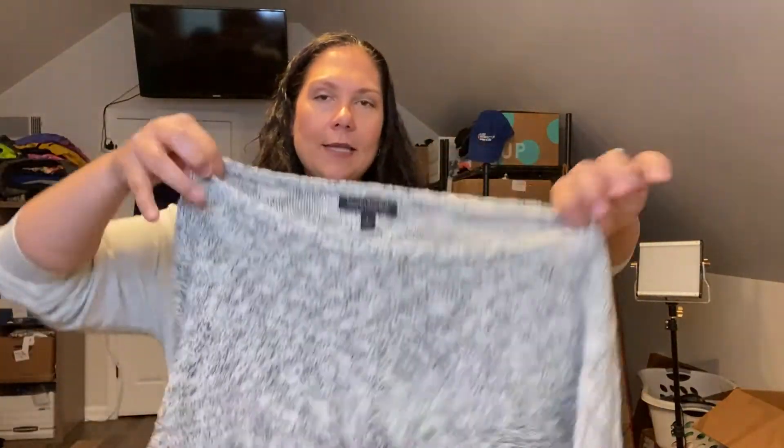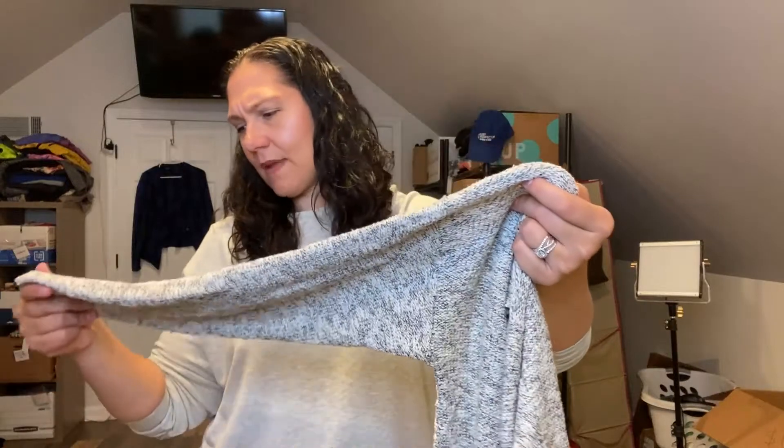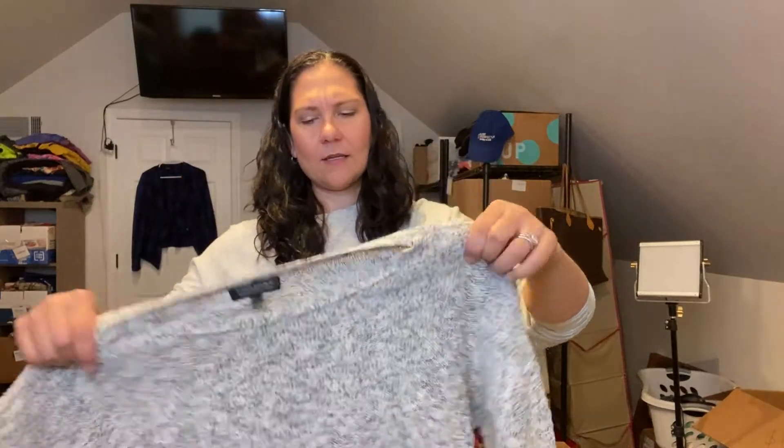Lafayette 148 is a brand that the RealReal accepts, but it's going to go to ThredUp instead. This will also go to ThredUp — it's Banana Republic Italian yarn sweater. Really nice. I tried it on, it fits me but I don't really like the way it fits me. And I noticed there's a little hole. I'll send it to ThredUp anyway, and if they don't accept it, they don't accept it.